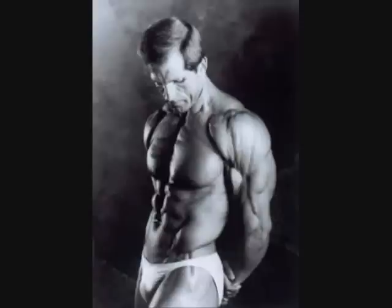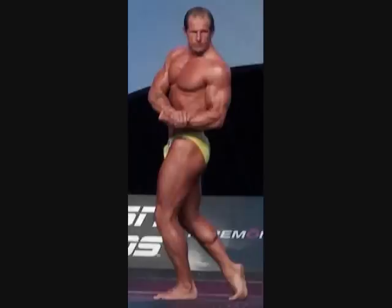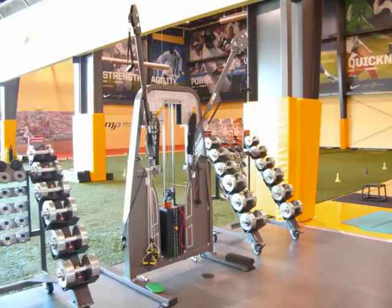To me, power cleans are a functional staple, and they are a must-do for lifelong health and great performance.